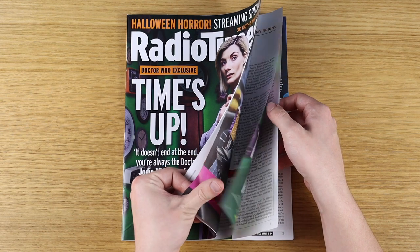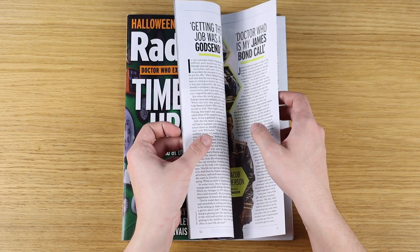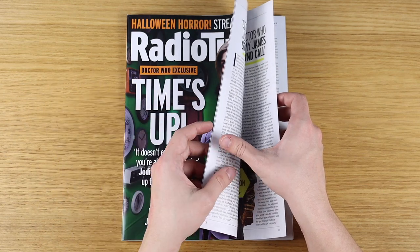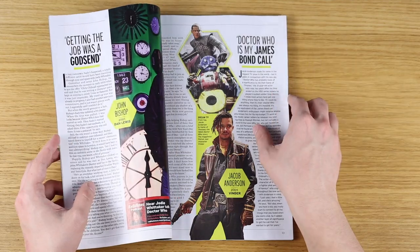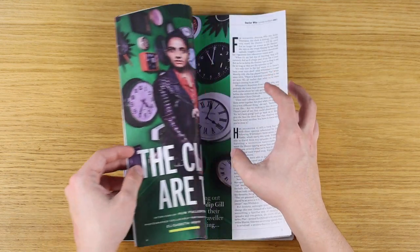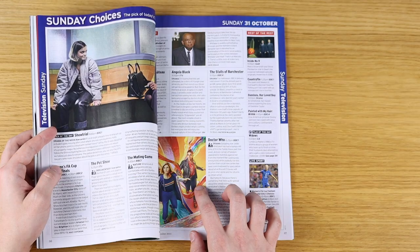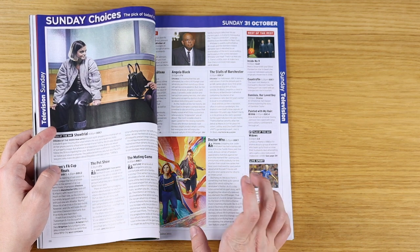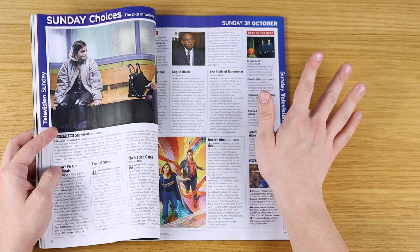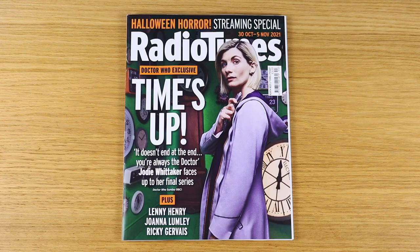It is just a fairly disposable weekly TV listings magazine, so they're not going to spend too much money on the paper grade. But this is a nice enough issue with some cool content about Series 13 and some lovely photos inside taken on the same set. Doctor Who is listed on the TV listings page for Sunday the 31st of October — Halloween — which is incidentally the day this video is going out. So I hope you enjoy it, or if you're watching after the episode has aired, I hope it was good. Either way, always nice to have another issue, even if it is extremely overpriced.